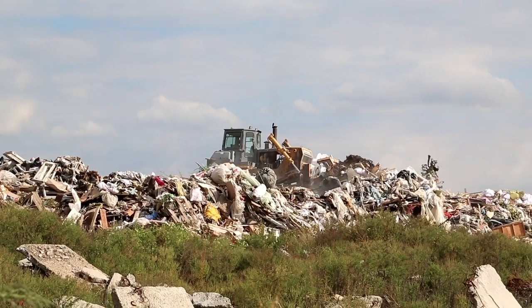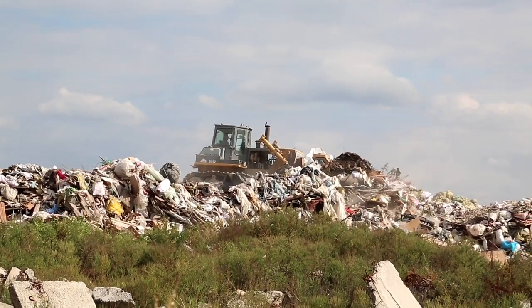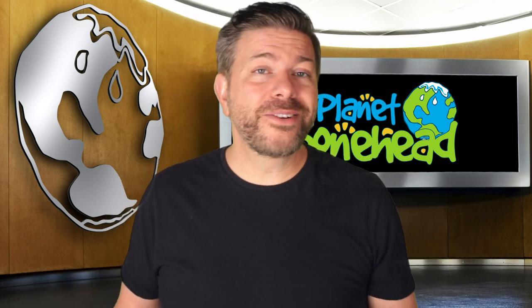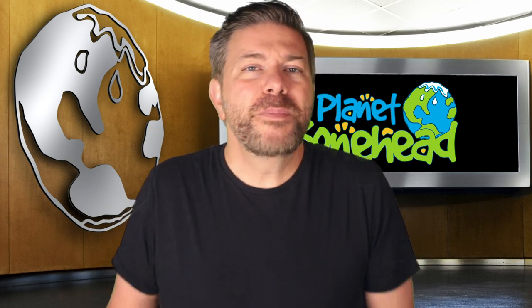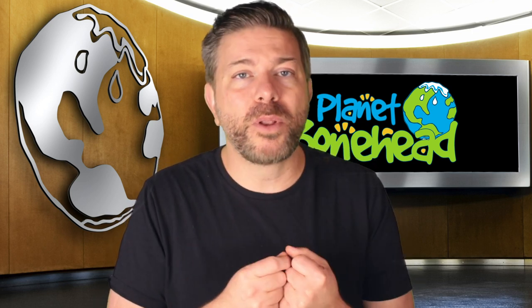Some of it will decompose, but much of it, like the styrofoam cup, could take 500 years or more. That's even older than your teachers. Now if all of this seems silly to you, well you're not alone. This system was invented way back in the olden days when people didn't realize that these landfills were going to be a problem one day.